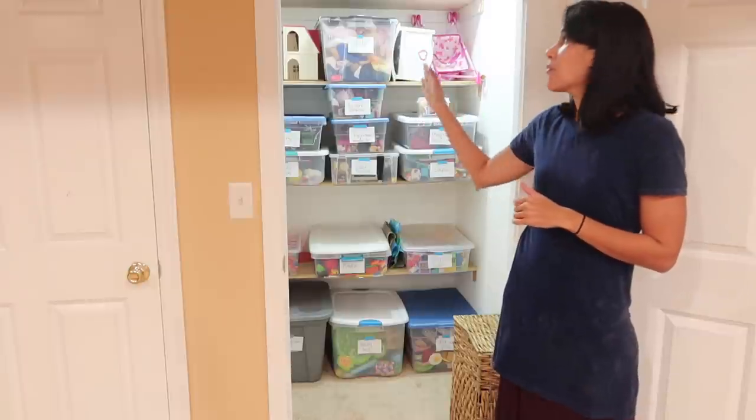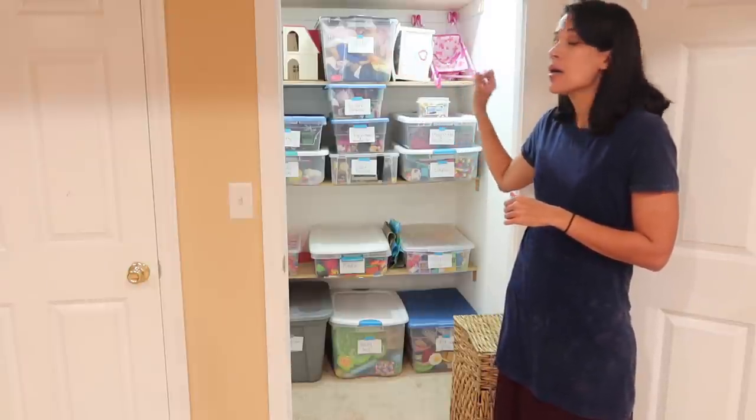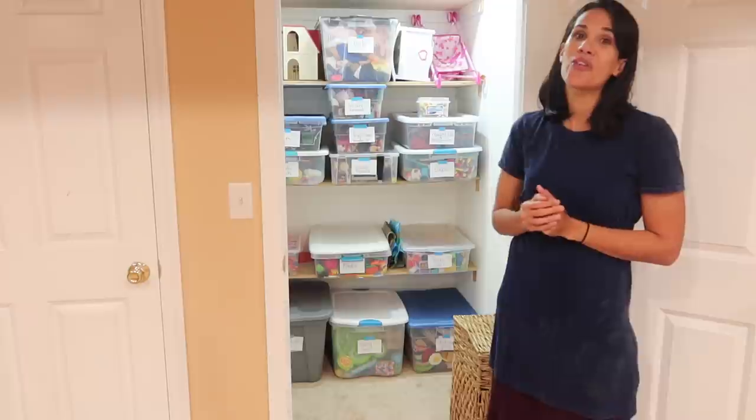The same thing with the dolls. We have a few doll houses here and then we have a little bin for the doll houses with the furniture. So they take the doll houses out and the furniture, they play with it. When they're done, they put the little furniture back into the little furniture bin. And that's how we do it.